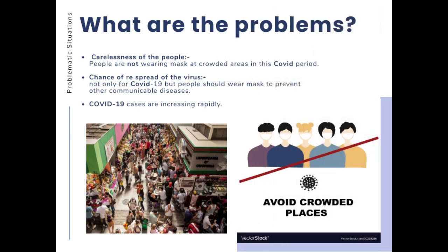People are being fined by policemen for not wearing a mask. But if a police force were to check this, they would be at high risk. Therefore, some automatic device should be made to overcome this situation.